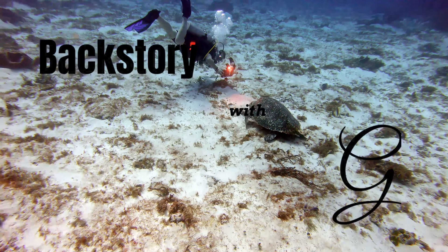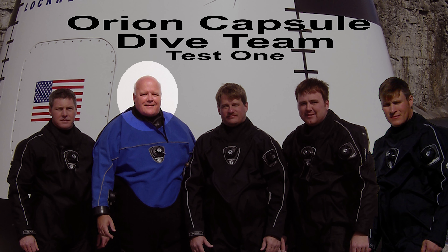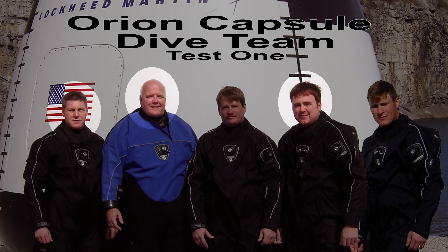Welcome to Backstory with G, where we learn the stories behind the scenes. G would like to welcome special guests Zach and John here on Backstory. We are three of the five on the dive team.